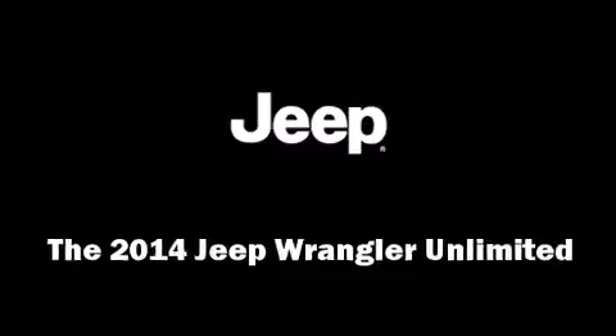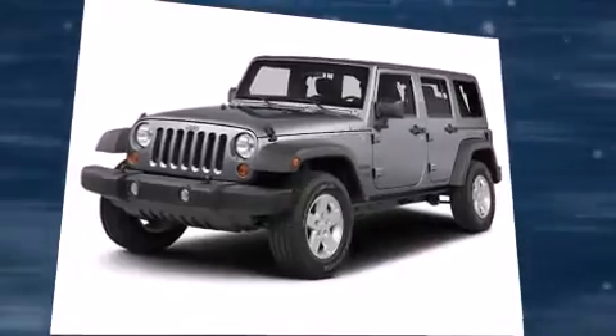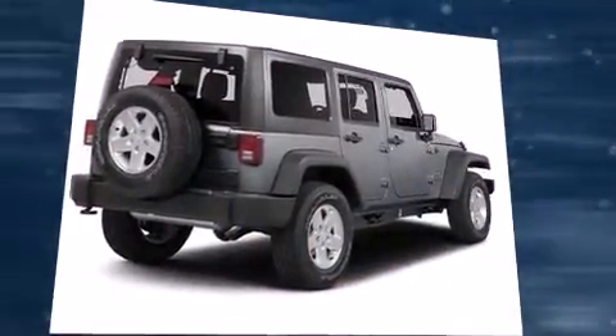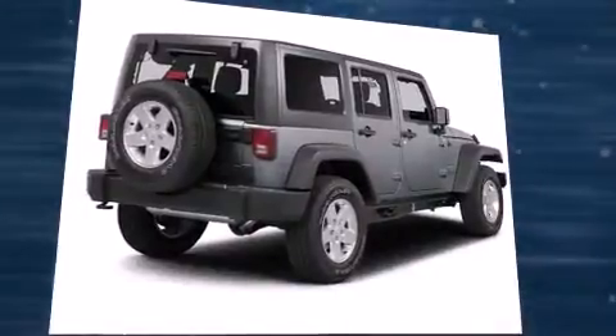Treat yourself to a test drive in the 2014 Jeep Wrangler Unlimited. A 3.6-liter V6 engine pairs with a sophisticated five-speed automatic transmission, and for added security, dynamic stability control supplements the drivetrain. Four-wheel drive allows you to go places you've only imagined.